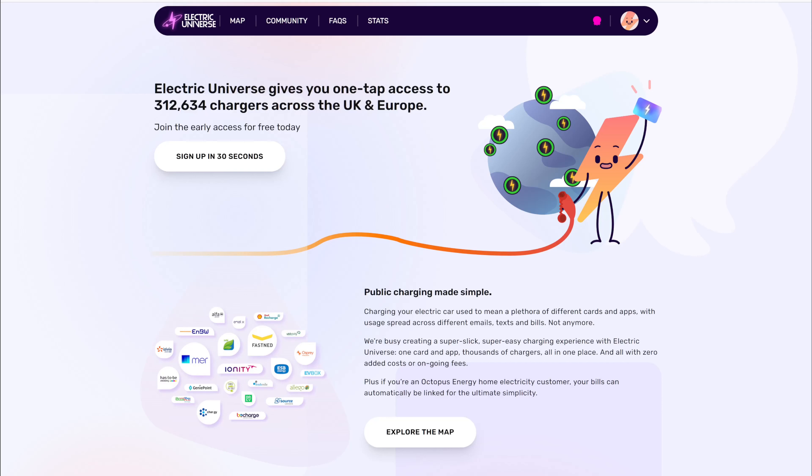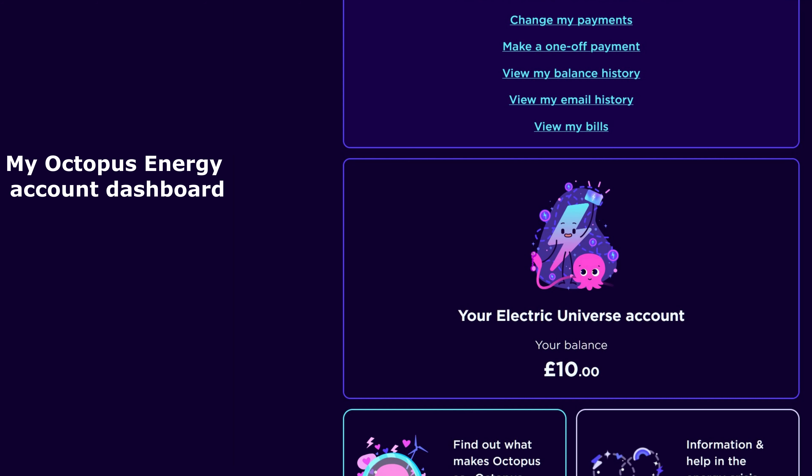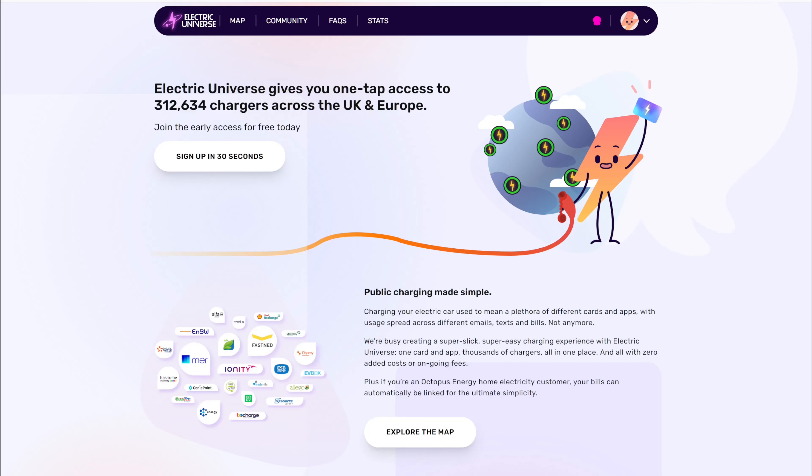You can get billed through your Octopus Energy account if you want to, but you don't have to. Within the app, once you've set it up, you can actually remove the link to your Energy account and just put on a normal payment card if you prefer.